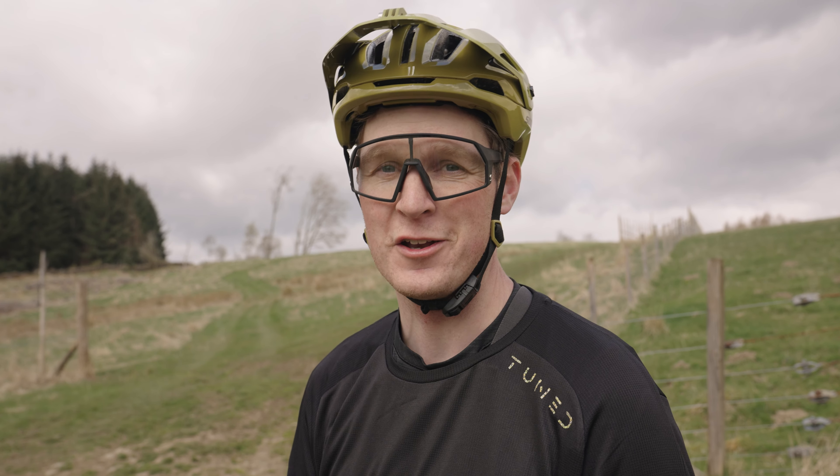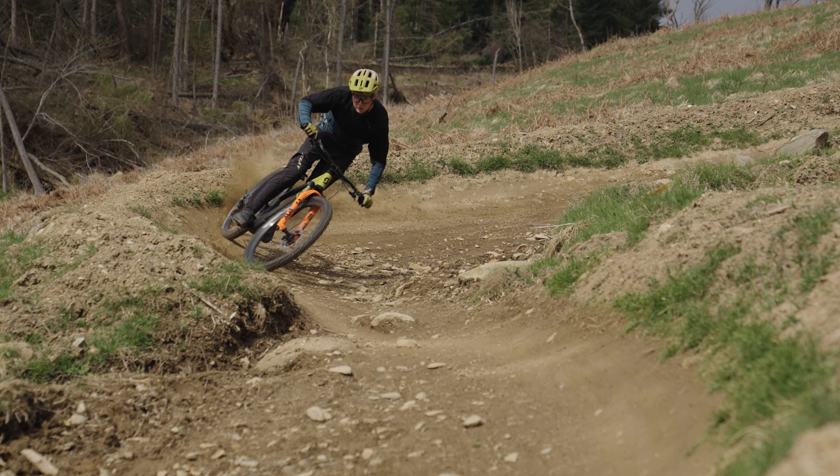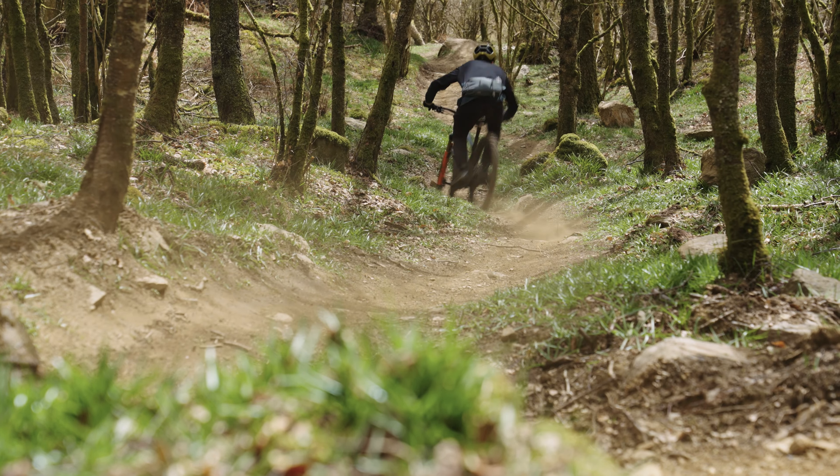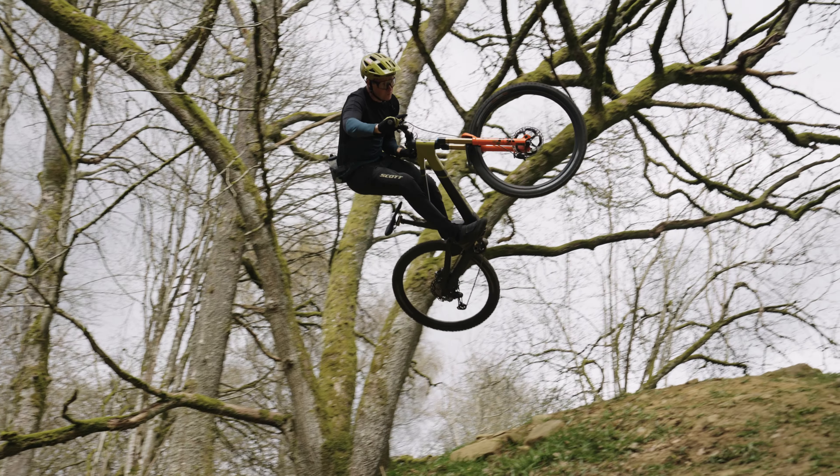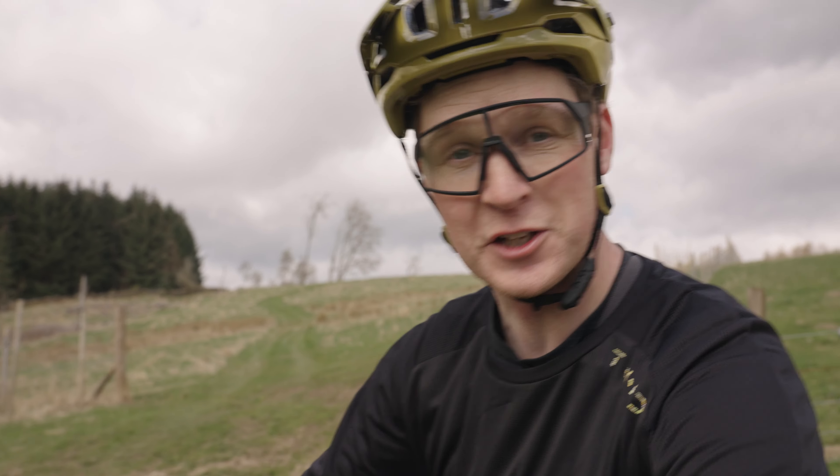Shredo is again really fun — you've got big berms at the top, speedy sections through the forest, and it finishes with a really, really fun hip that you can have a bit of a session on. Let's go.